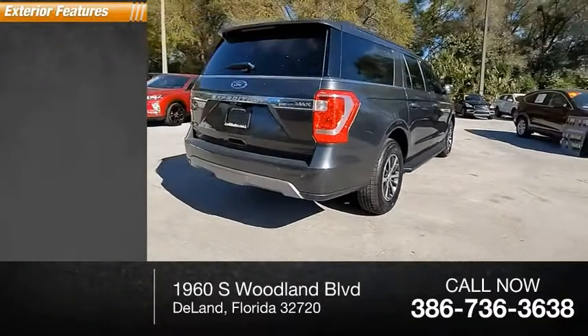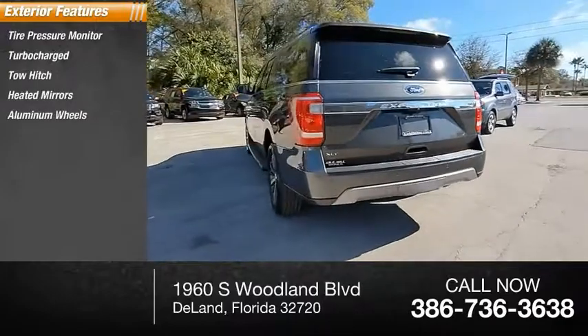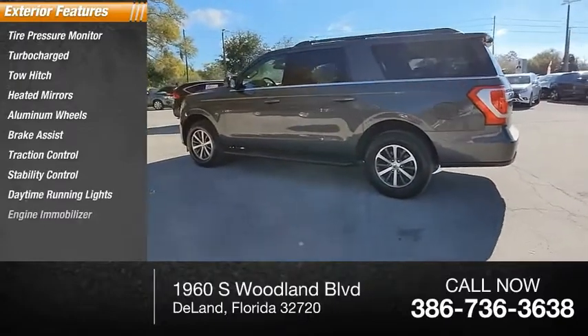Here are some of this vehicle's great options: tire pressure monitor, turbocharged, tow hitch, heated mirrors, aluminum wheels, brake assist, traction control, stability control, daytime running lights, and engine immobilizer.